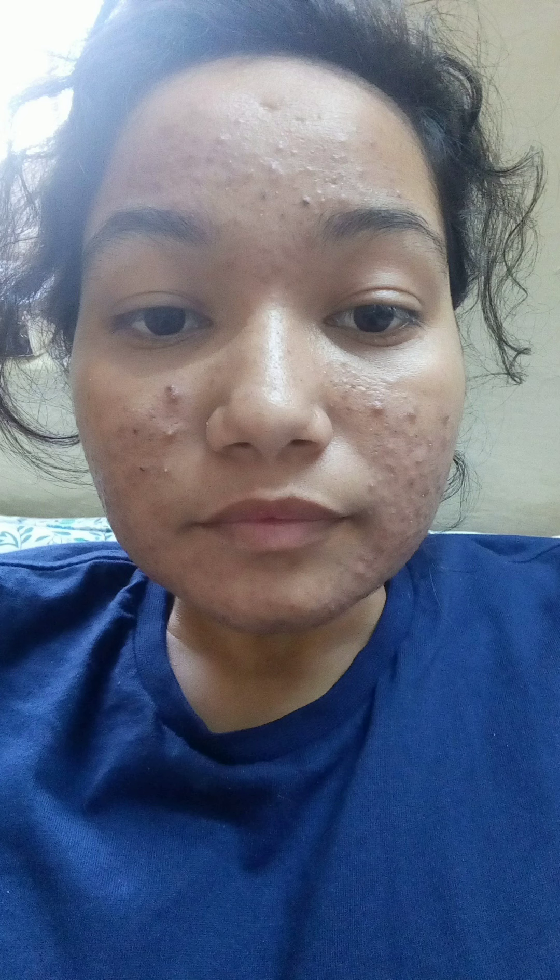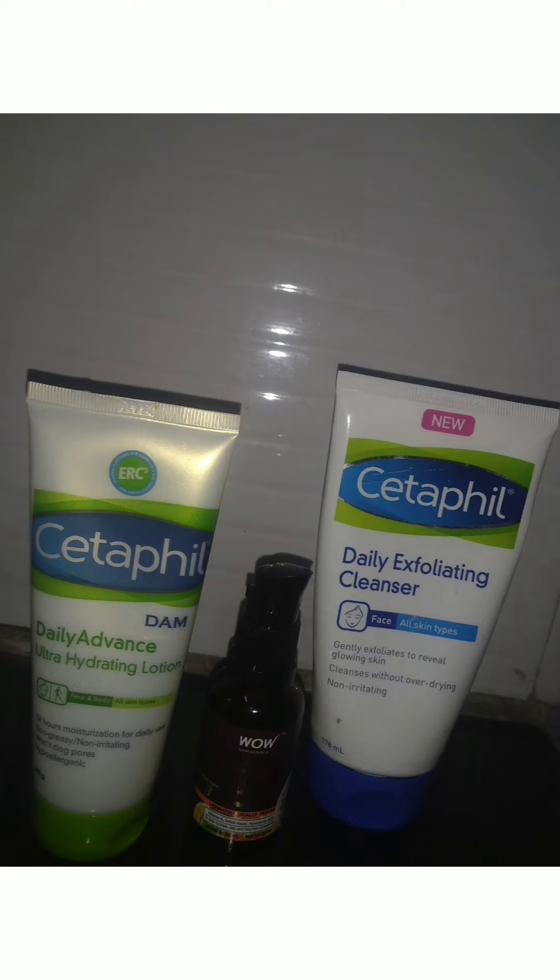Hi guys, today I've come up with my skincare routine — what I usually follow at night. I had written on Quora long back what I'm doing to get acne-free skin, acne-free face. Many people asked me to make a video, so here I am.